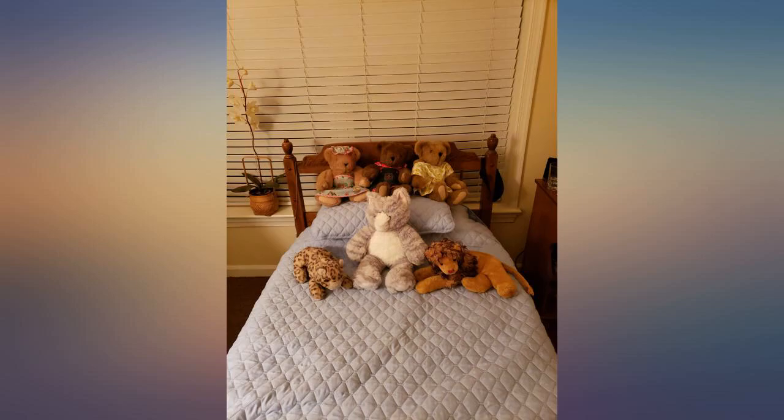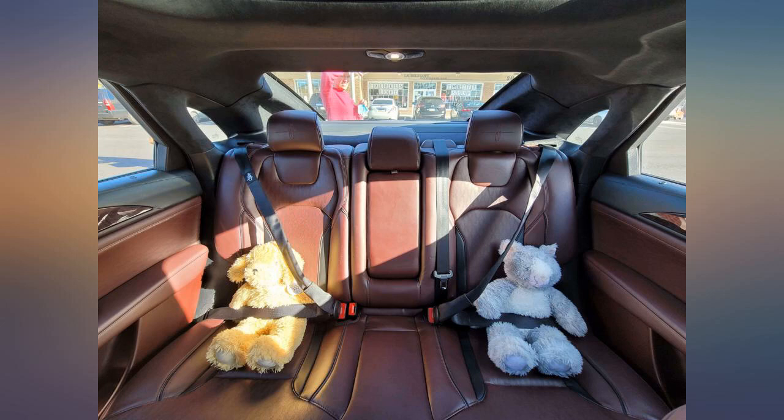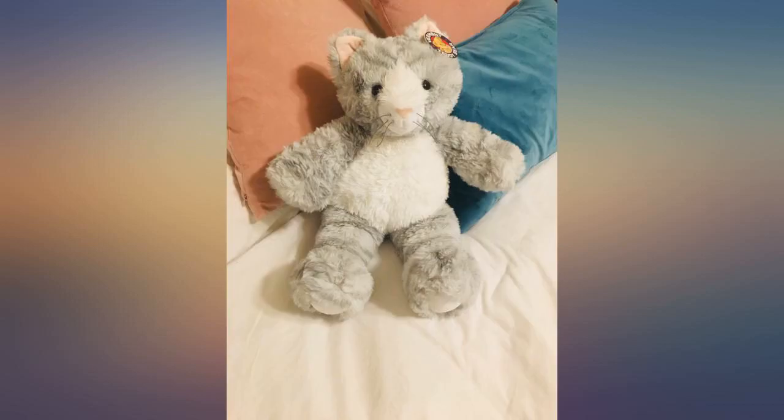Somewhat disappointed. The cat arrived folded up in plastic and is very misshapen, especially the head. Although soft, the fur seems kinda shabby. I also noticed the whiskers on my cat are white but the picture has them black.